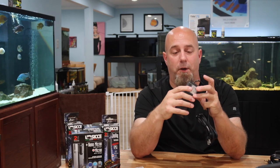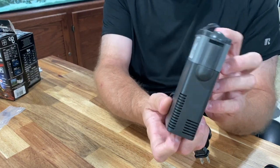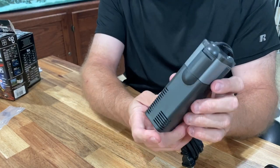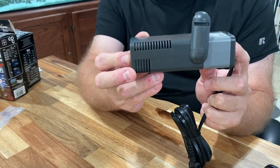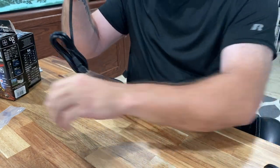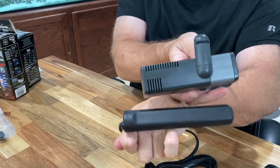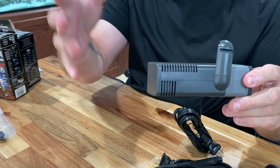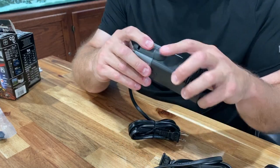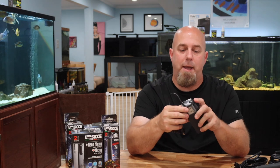Put your four suction cups on there and stick it wherever you want. The cool thing about this filter is you can orient it one of two ways: vertically — which almost looks like a little Star Wars ship — or you can turn it to the side and mount the filter horizontally. That way you could have it right up at the top of the water line, agitating the surface of the water. Either way, the water flow is the same.